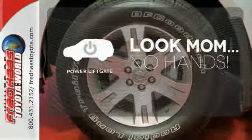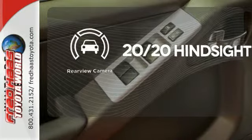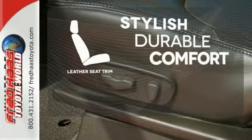Enjoy the hands-off ease of rear-door operation with the power liftgate. See objects previously out of sight with a rear-view camera. The leather seat trim offers style and durability.